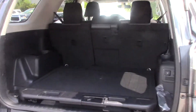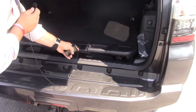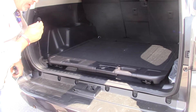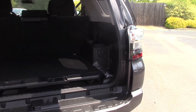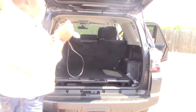Speaking of sport packages, we have a tow package here on the back. We also have a slide-out with a maximum 440 pound weight on it. If you're going to the beach, folks, we also have an electrical outlet there for you if you want to plug in. And everything folds down — plenty of storage there.